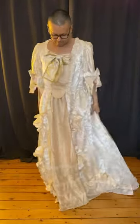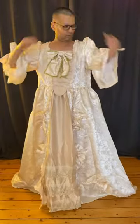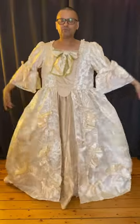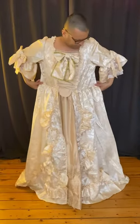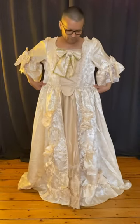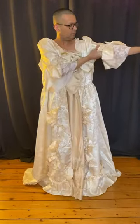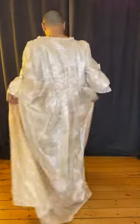This is my Marie Antoinette dress from Aliexpress — 18th century style. It's a 3XL, which is really big, but I did that on purpose because it's better to have a bigger dress than a smaller one. As you can see, the sleeves are really big and the waist is really big too, but I'm going to fix it.